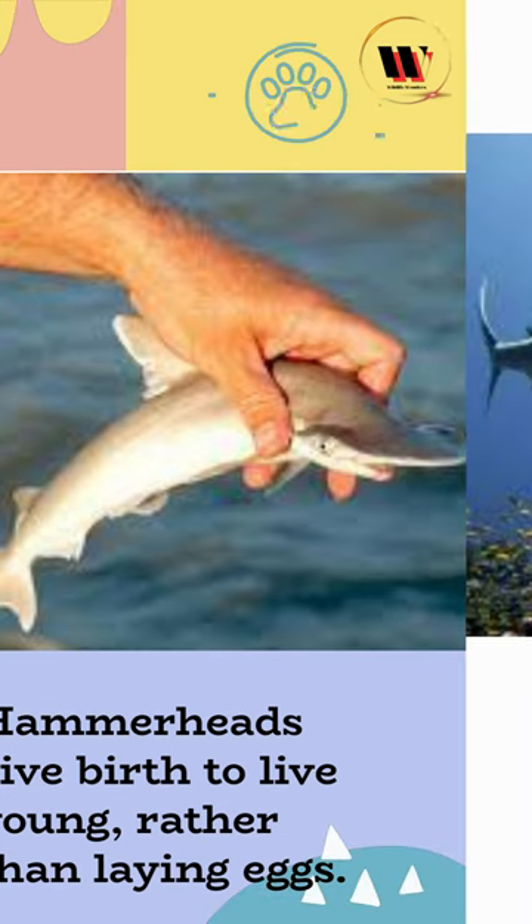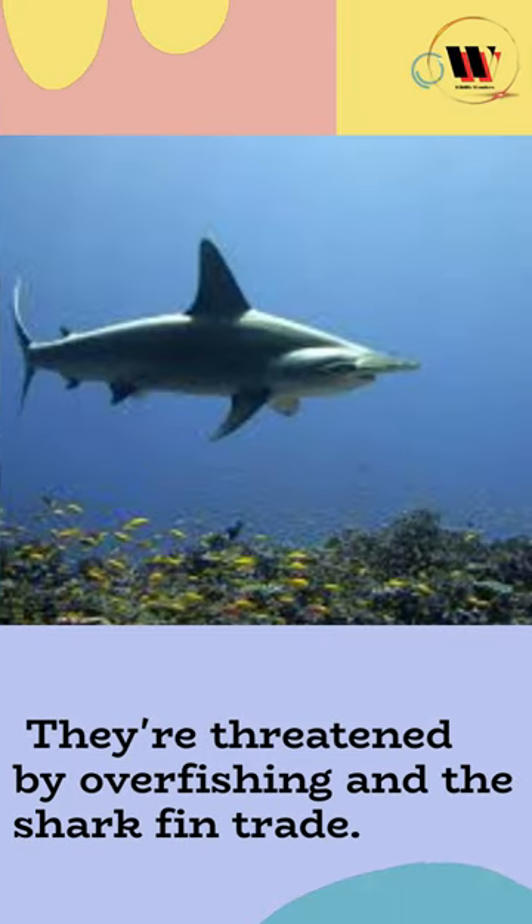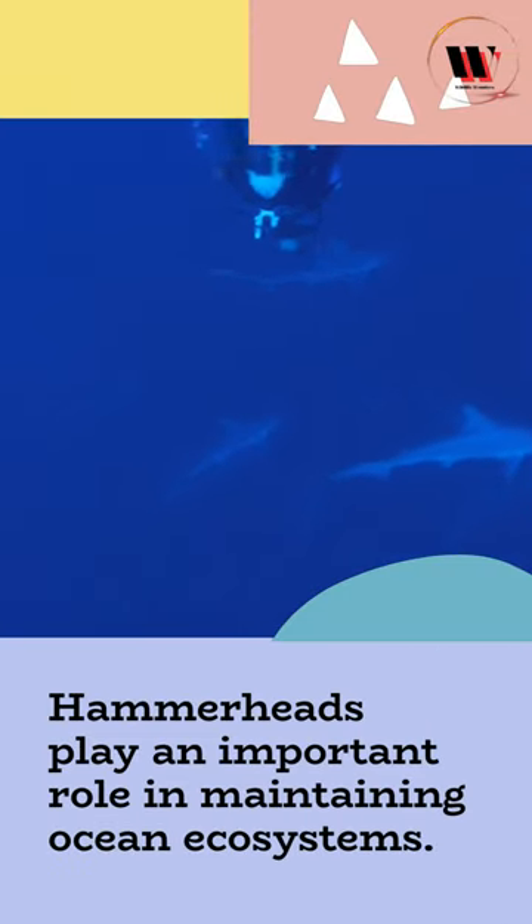Hammerheads give birth to live young rather than laying eggs. They're threatened by overfishing and the shark fin trade, but play an important role in maintaining ocean ecosystems.